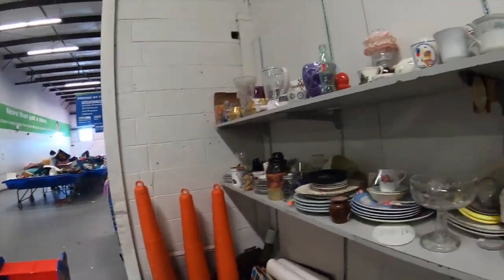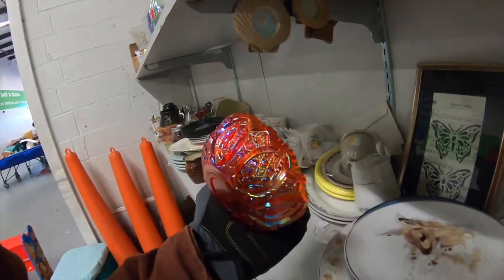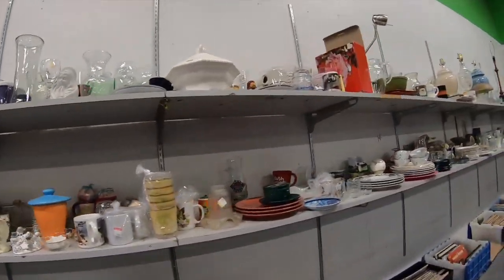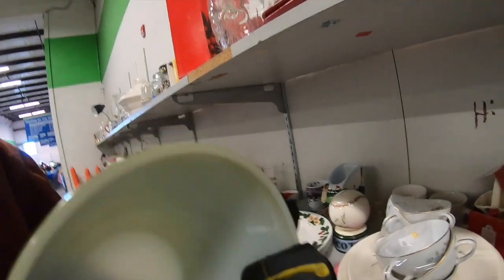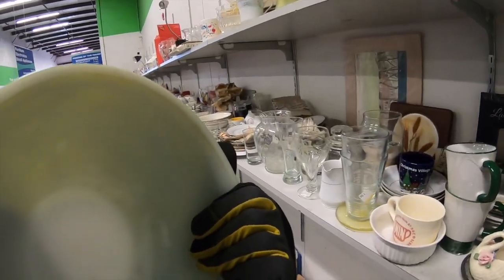Throwing the gloves on. There's a nice piece — it definitely looks like reproduction carnival glass. Oh, it looks like we got a Pyrex piece. I think I'll grab that. Glassware's a little bit cheaper, so it's like 70 cents, maybe a dollar — even for a dollar I think it's worth it.